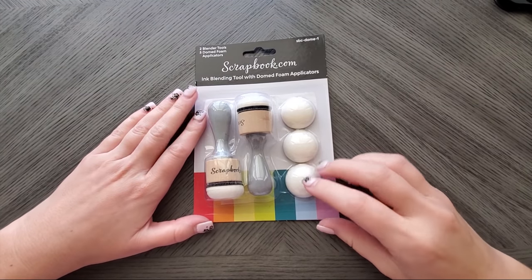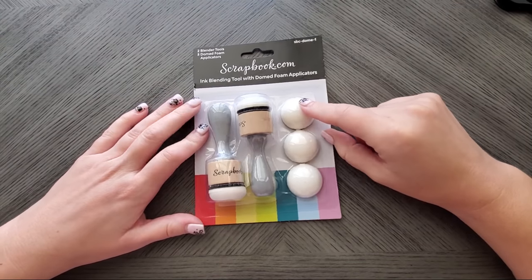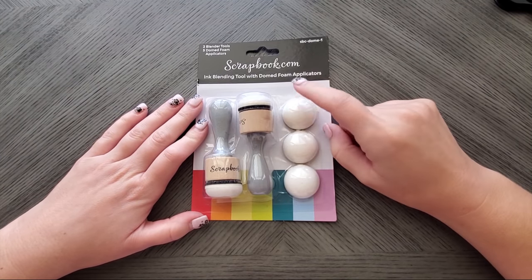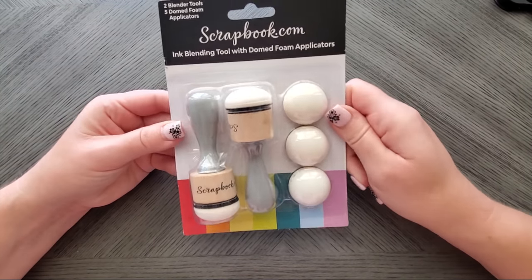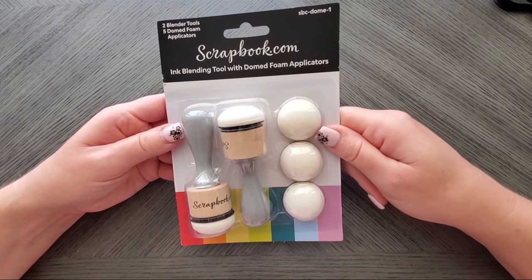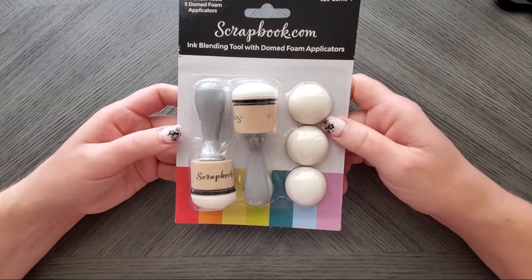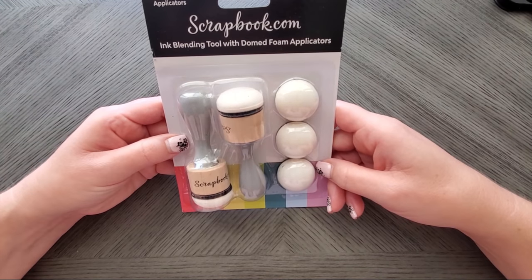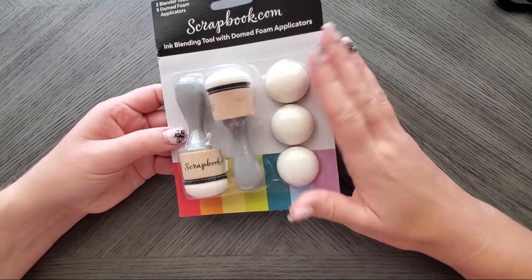I got some blending tools — specifically the blending domes, which seem to be the new thing. I got a few spares because Scrapbook.com had a package set with refills, so I grabbed that. I'll leave links to everything below. Normally I don't do that, but a lot of you have asked where to buy things so I'm doing it for this haul video.